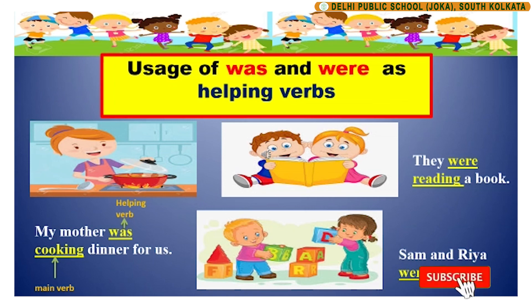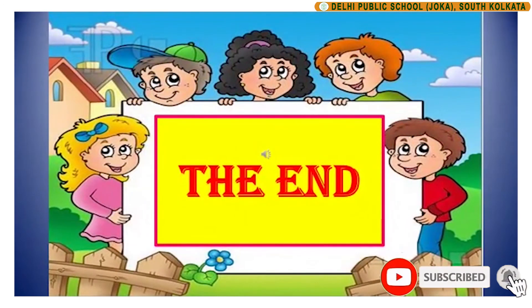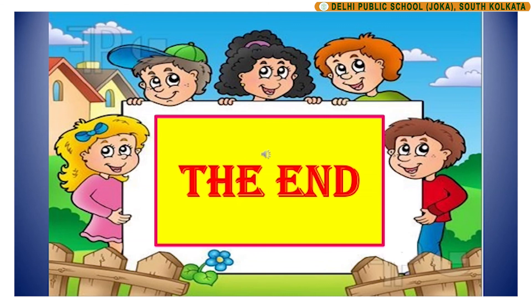With this, children, we come to the end of today's session. I hope you all enjoyed learning about being verbs. So, till next time, bye-bye and stay safe.